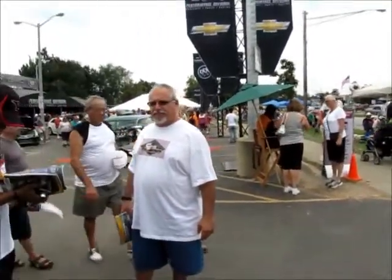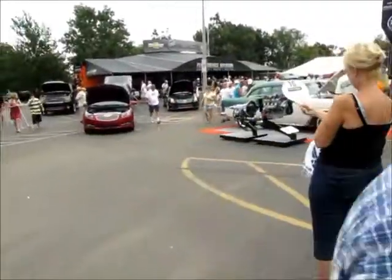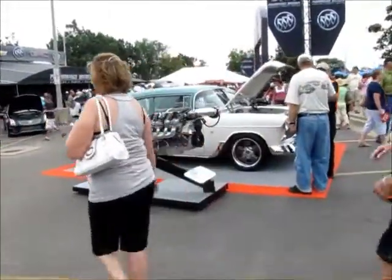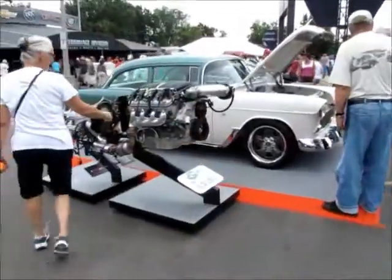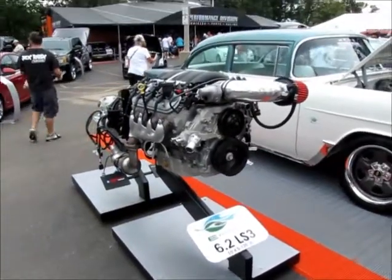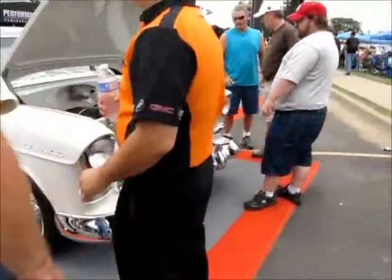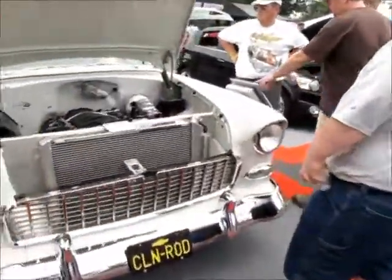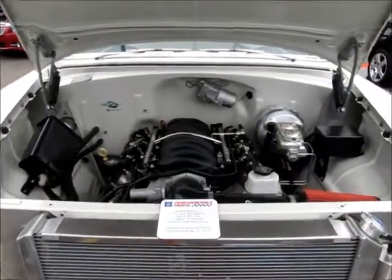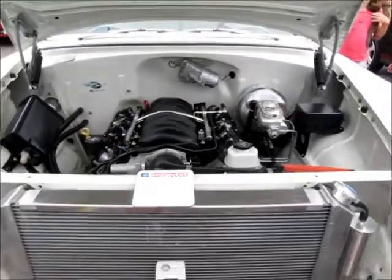That's it here on Woodward and we have one more vehicle to look at. One of my favorites, because I used to own one — a 1955 Chevrolet. This one here is an E-Rod: a 6.2 LS3 engine with transmission, packed inside of a 1955. It's called Clean Rod.